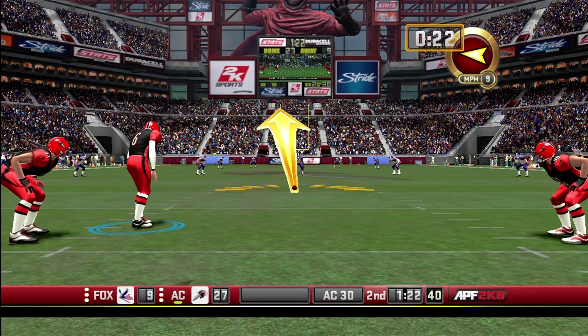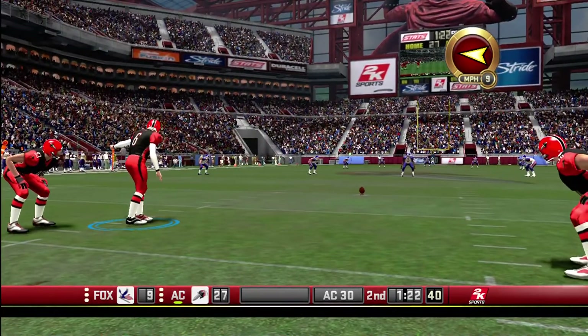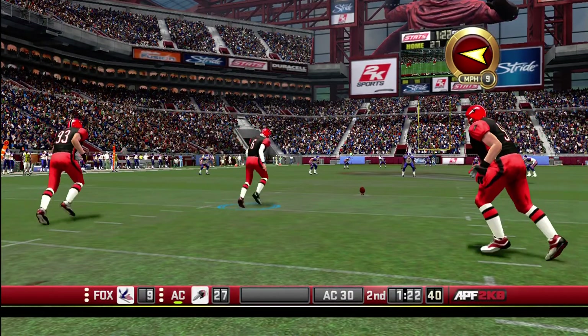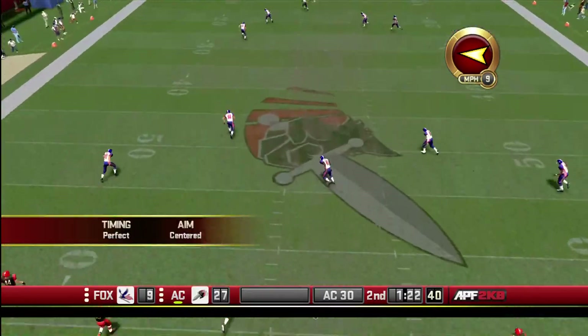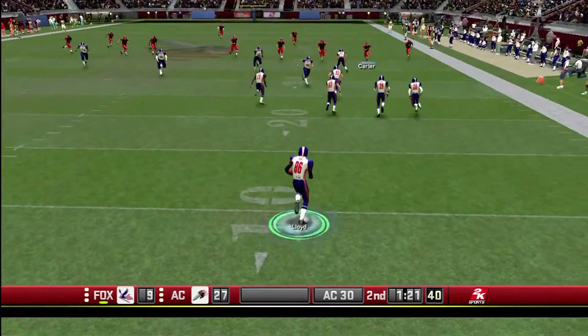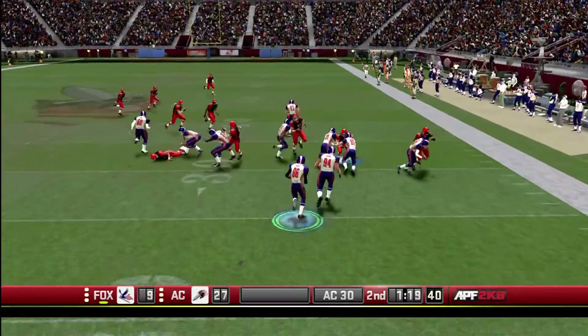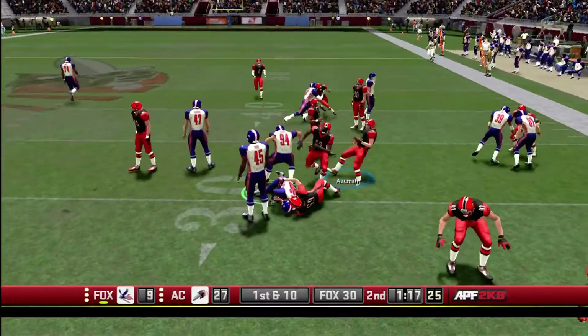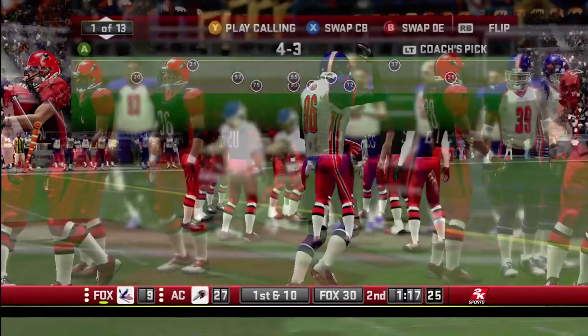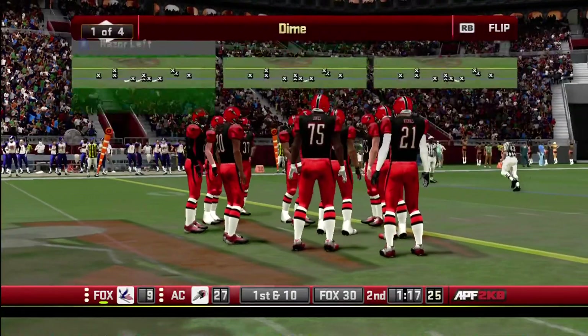The Assassins are taking the ball. Epstein kicks it off. Loy fields the kickoff at the 7, dragged down at the 30. Douglas Loy is able to find some weak spots in the defense — a good run back off that kick.